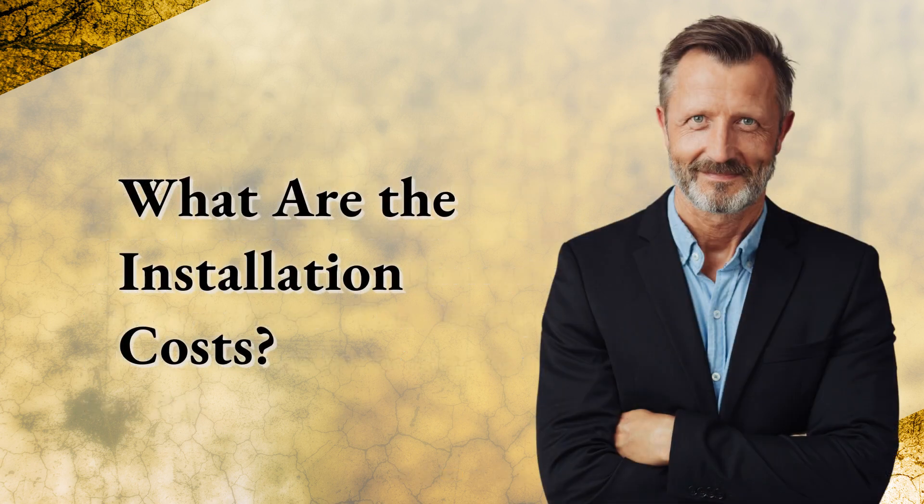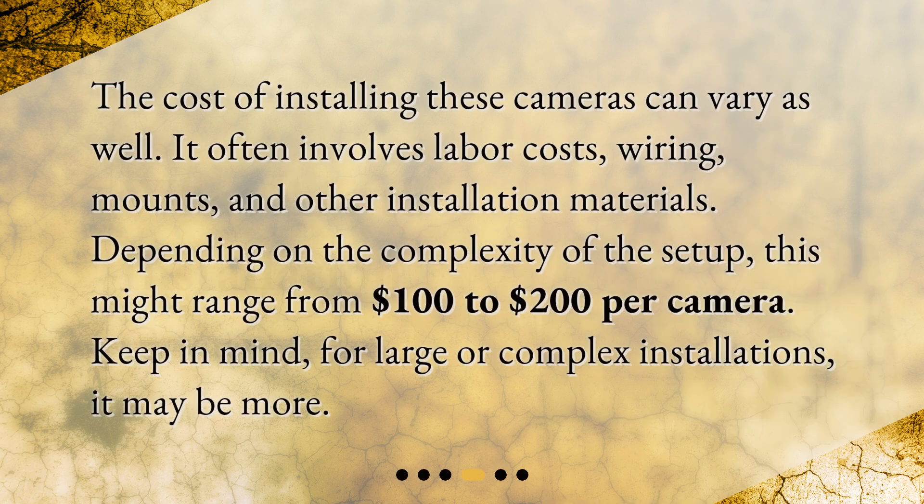What are the installation costs? The cost of installing these cameras can vary as well. It often involves labor costs, wiring, mounts, and other installation materials. Depending on the complexity of the setup, this might range from $100 to $200 per camera. Keep in mind, for large or complex installations, it may be more.